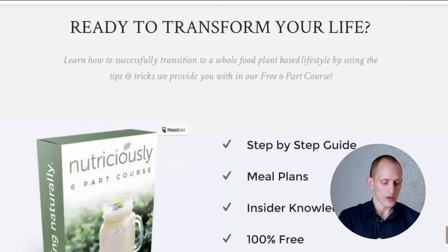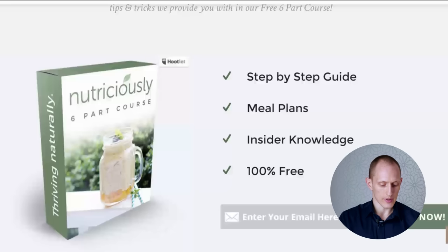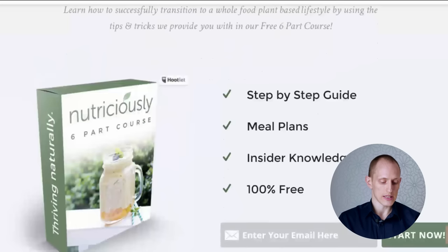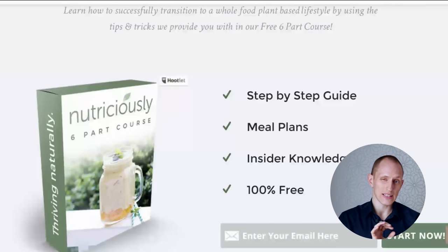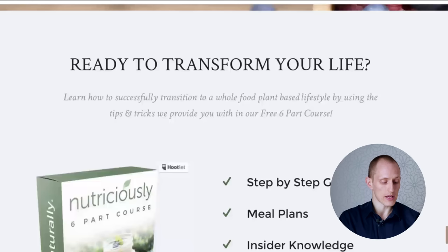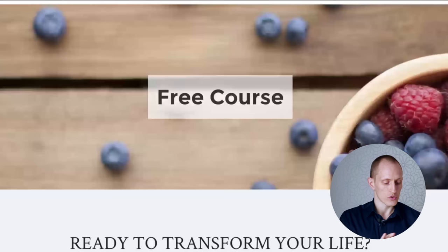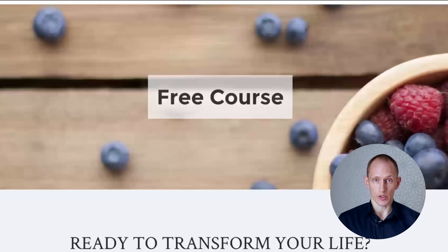Without that subheading, if it says 'ready to transform your life,' step-by-step guide, meal plans, insider knowledge, 100% free — all of the most attention-grabbing elements are actually the least informative. One fix would be to include more details in the bullet points about what this is, what you're getting, and who it's for. Or make the subheading more readable, and shift the whole thing up, because the image is taking up a lot of space without really communicating much.